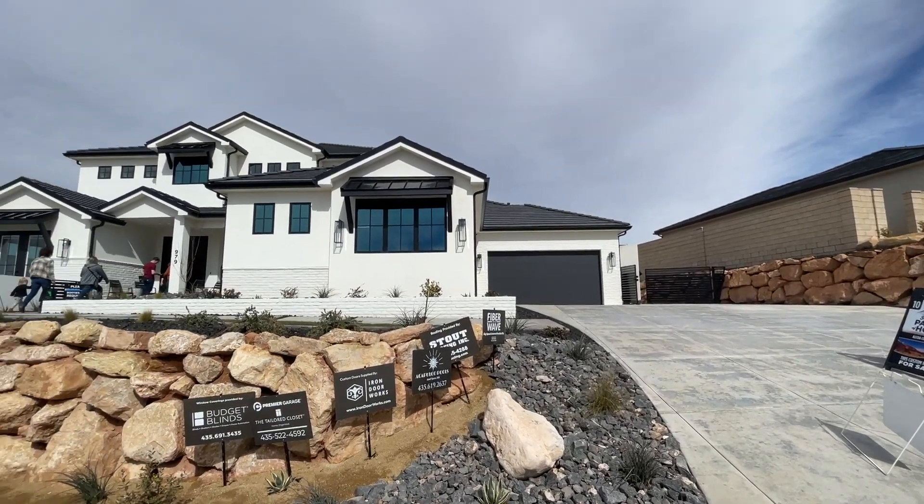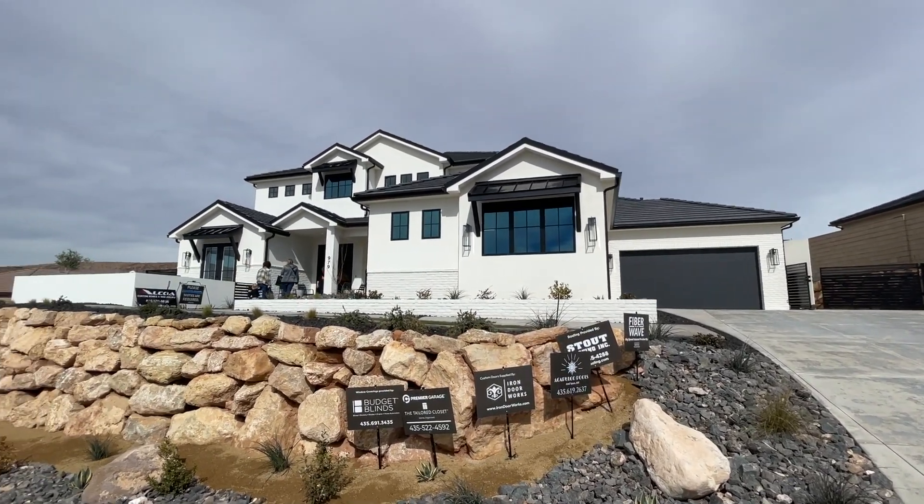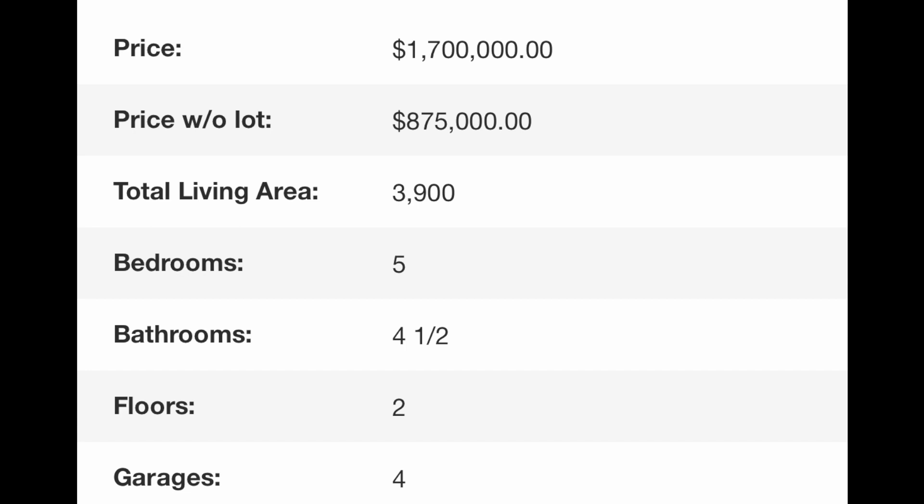Hey guys, Danny Johnson here with another luxury home walkthrough. This one comes in at $1,700,000, so that's quite a significant difference from the other ones that we've been looking at lately. Check the video description for a playlist on the other ones, but this one's 3,900 square feet, five bedrooms, four and a half bathrooms, and a four-car garage.